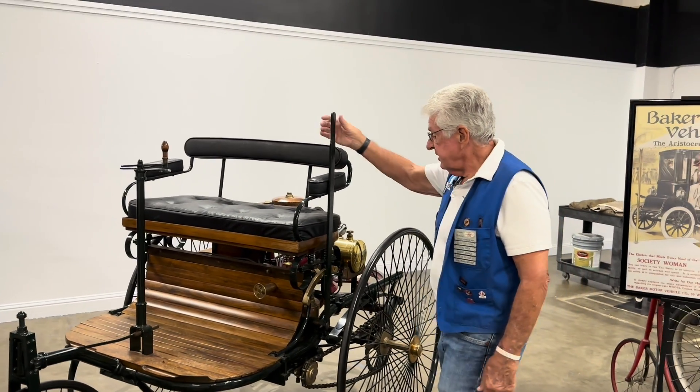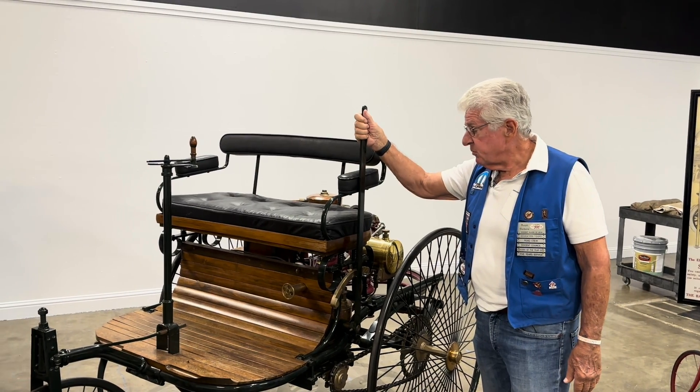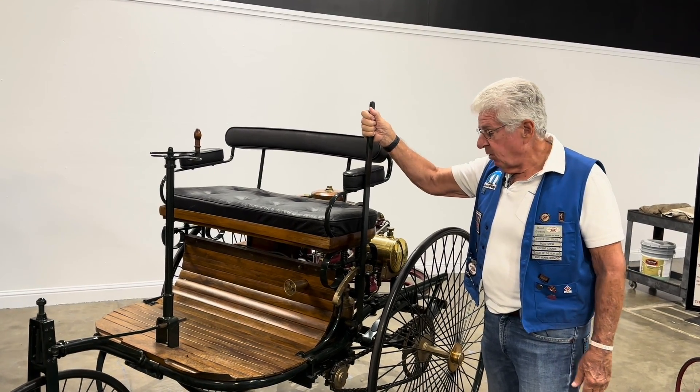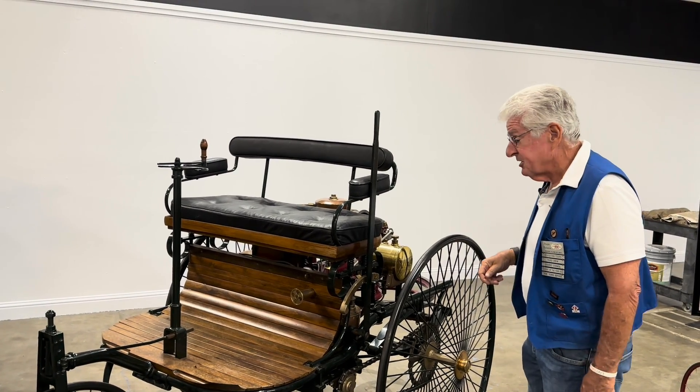Another feature is this is a brake, and Bertha was actually responsible for creating linings — brake linings — to help stop these vehicles, although they didn't run very fast to start with.